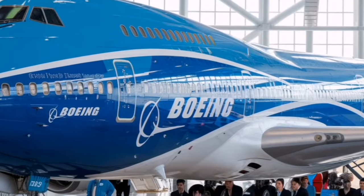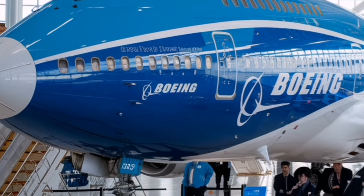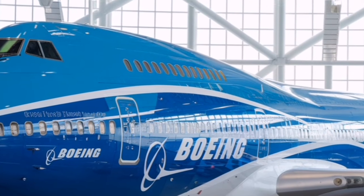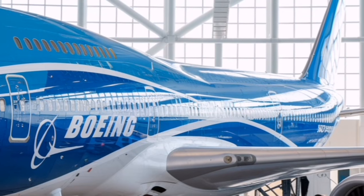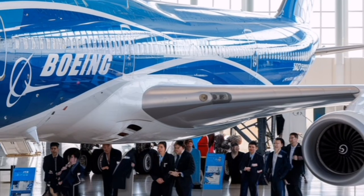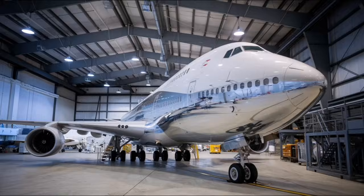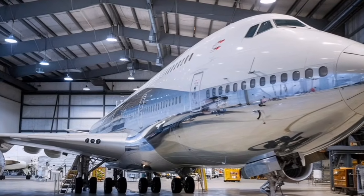Cabin pressure is another big improvement. The 2026 747 features a slightly lower cabin altitude, which helps passengers breathe easier and feel less tired after long flights. Humidity levels also increase slightly, making the air feel less dry. Combined with smoother airflow control and better sound insulation, the cabin environment feels noticeably more comfortable. Real-time stability systems sense turbulence patterns and automatically adjust control surfaces to absorb shocks, turning sudden jolts into gentle swaying — making long-haul flying much more relaxing, especially for nervous flyers.